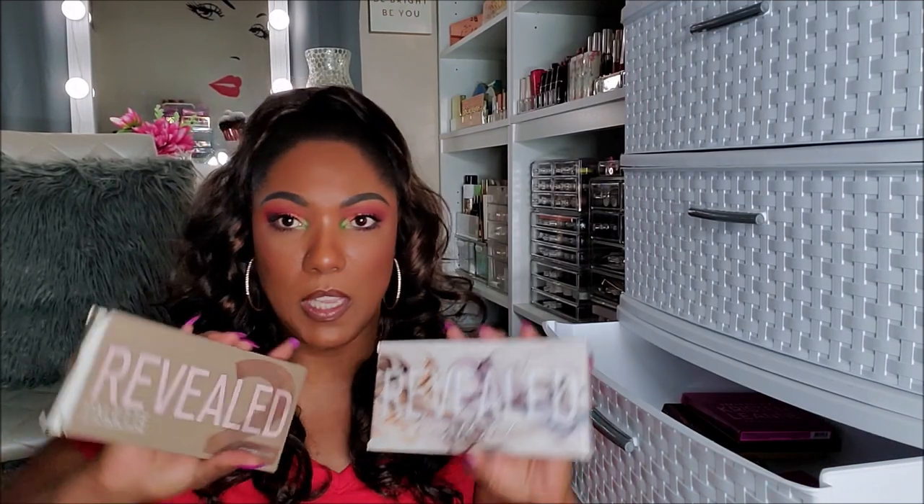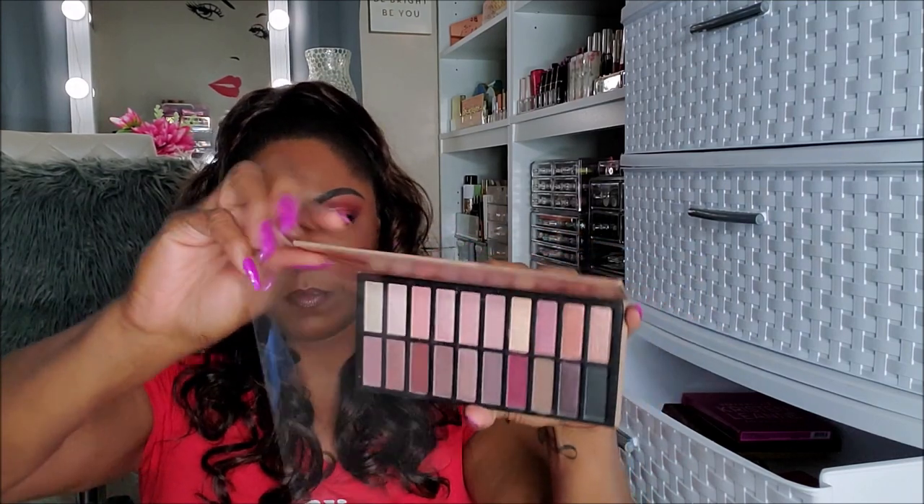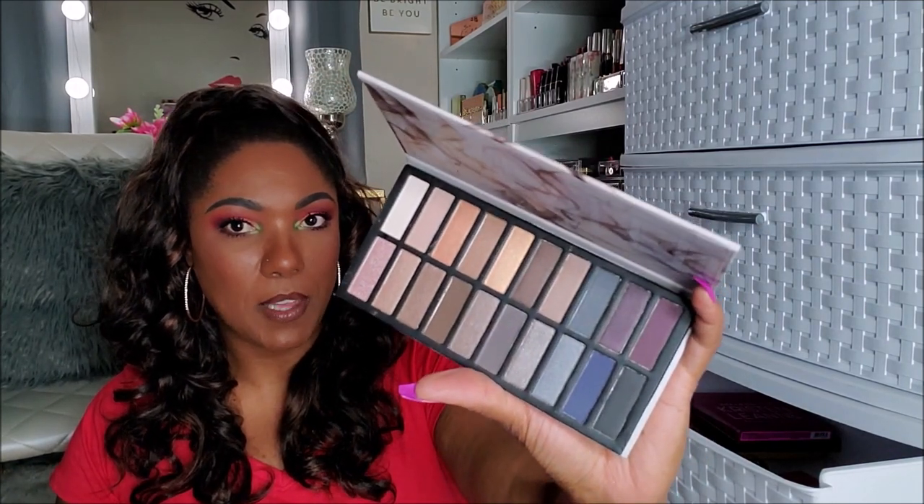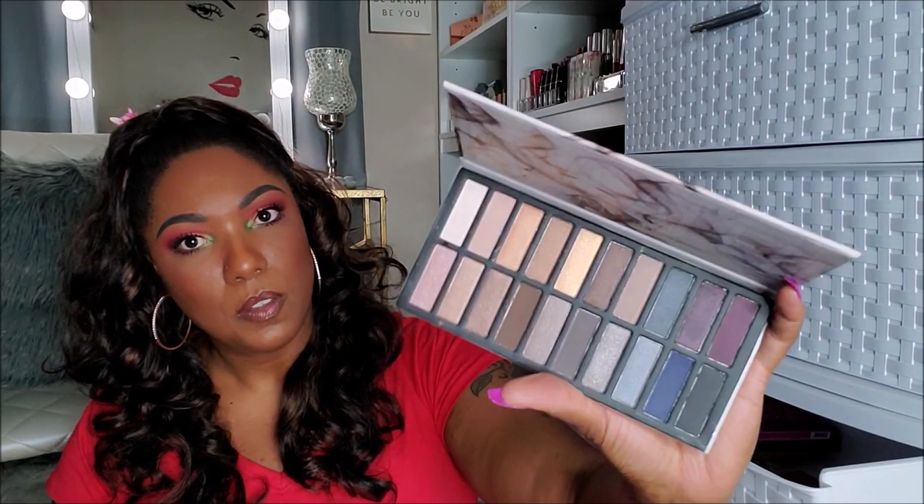Oh y'all, this video is going to be long because I ain't nowhere near done. These are a couple of Coastal Scents Revealed palettes — the Revealed 2 and the Revealed Smoky. These kind of dupe the Naked palettes, I believe. The Revealed 2 has really pretty kind of burgundy pinky tones. Never touched this palette, so it's definitely going in a giveaway. The Revealed Smoky, just like its name suggests, is more of a smoky type palette — it has blues, browns, and purples. Very, very pretty coloring, but I never touched this either. So this is going in a giveaway as well.